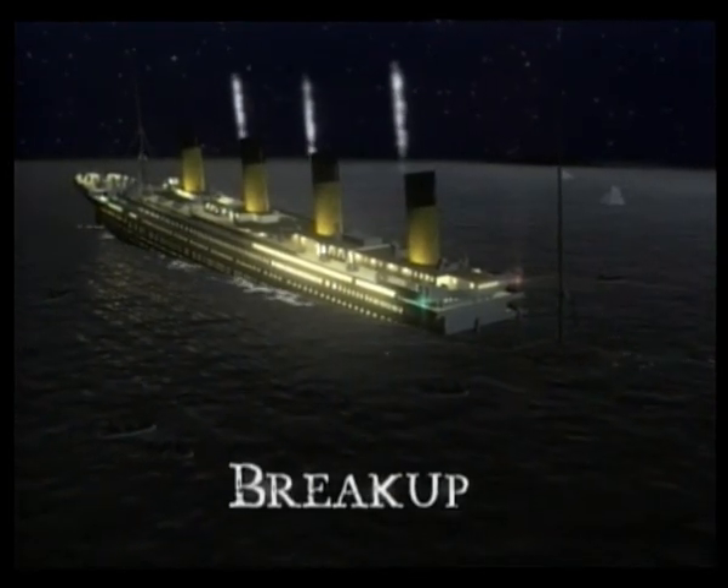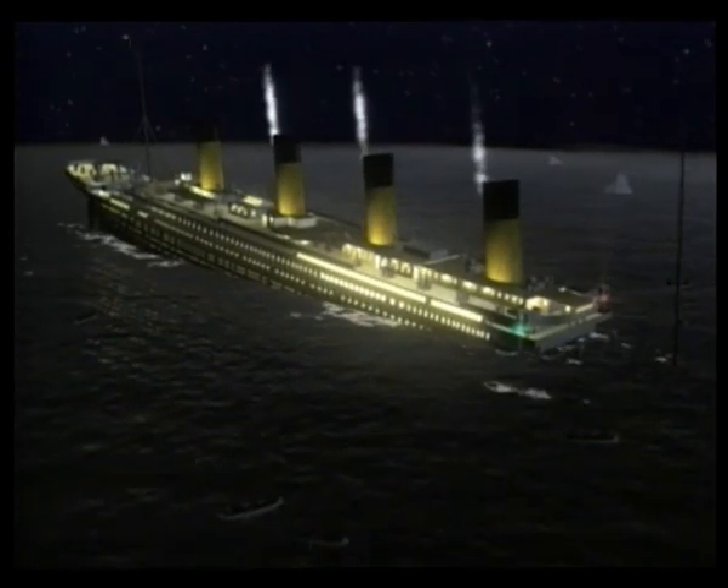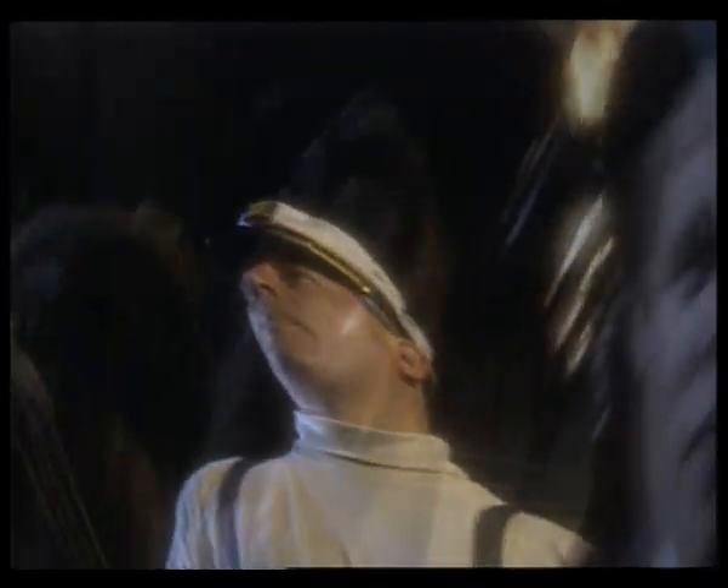To this day, much of the Titanic's breakup is shrouded in mystery. For passengers and crew, this was a time of utter horror. For those who witnessed the breakup and lived to talk about it, it was a terrifying spectacle.